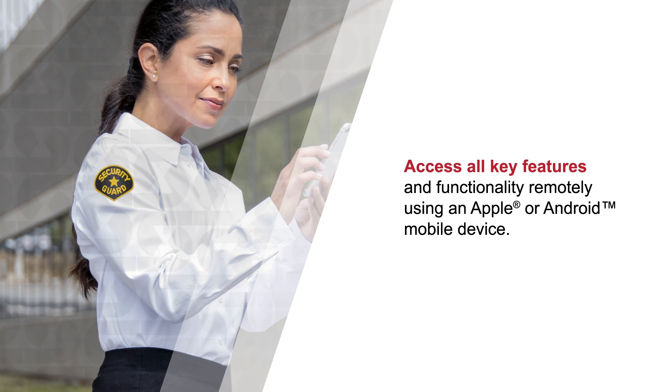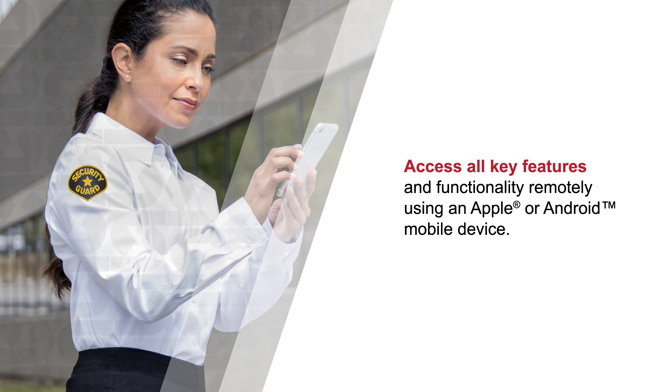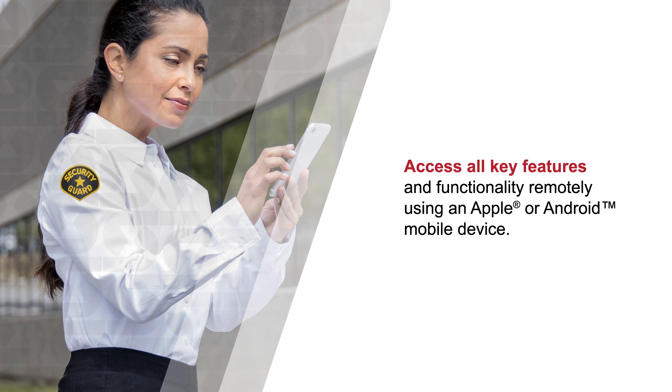The Mobile Client feature places all the information from your network of devices into the palm of your hand. This flexibility keeps you informed and empowers you to remain in constant contact with your fire alarm network wherever you are.